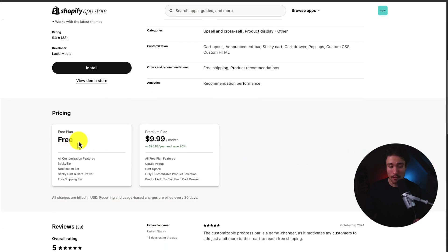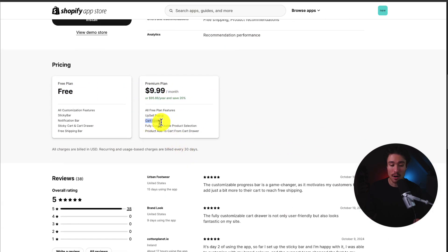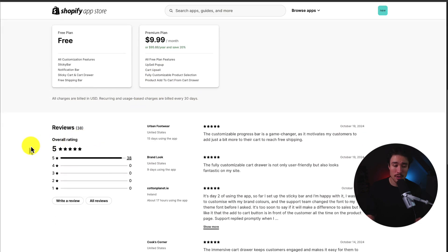In terms of pricing, there's a completely free plan, and the paid plan starts at $9.99 a month to get those cart upsell features. In terms of reviews, it's currently sitting at a perfect 5 stars with 38 5-star reviews, and the latest review says the customizable progress bar is a game-changer, as it motivates customers to add a little bit more to their cart to reach free shipping.